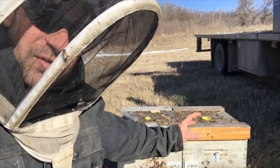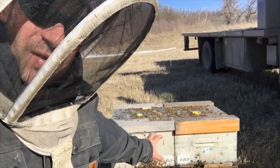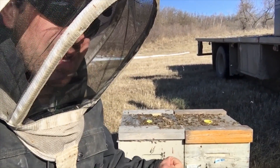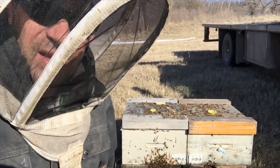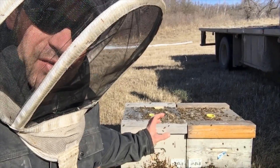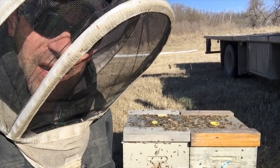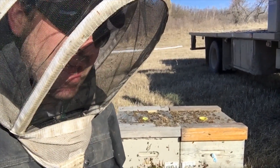That colony, when it gets out and starts developing, I can almost guarantee it's going to be much better off than this colony here. This one's going to struggle, especially if we have challenging conditions like we typically have in Manitoba. Manitoba beekeepers need to be able to treat situations like this to keep our apiary alive and well.